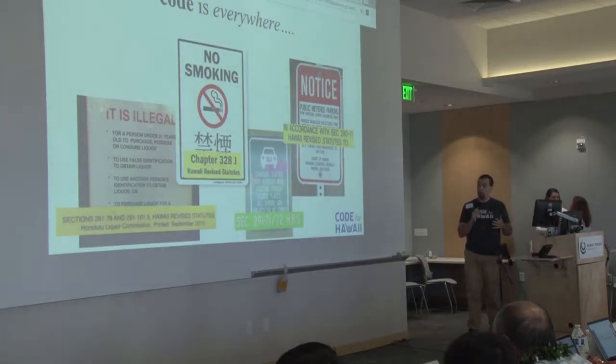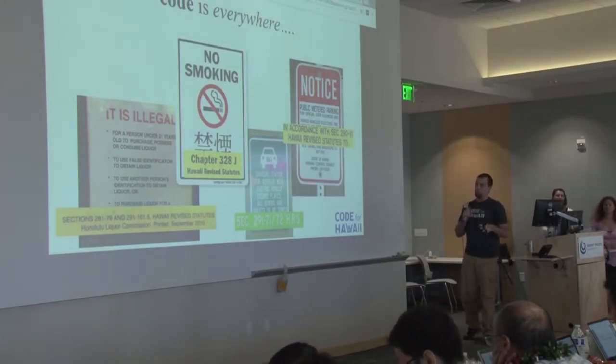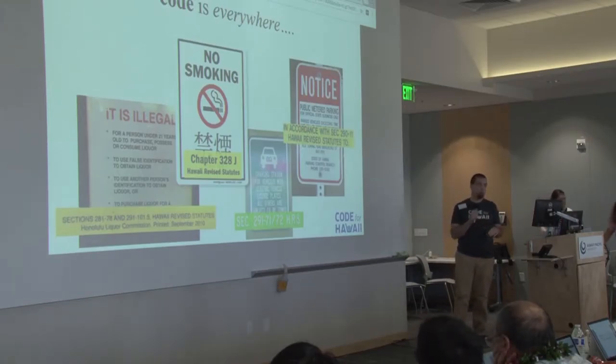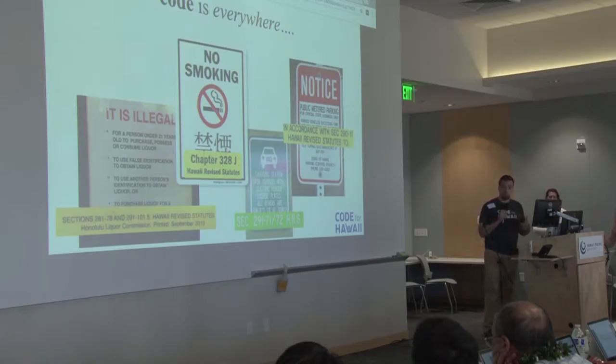Code is everywhere. This is just code that you see on street signs and things like that, but they're all being referenced here. These are all pictures that I've taken, save for one of them. They're referencing specific Hawaii Revised Statutes. And the Hawaii Revised Statutes is the code that governs the state.